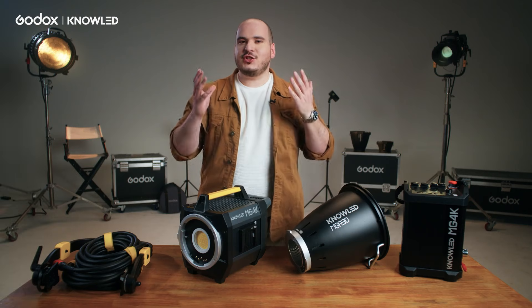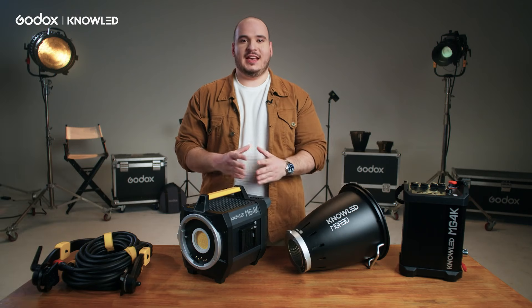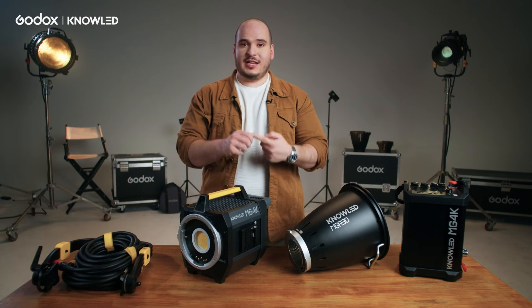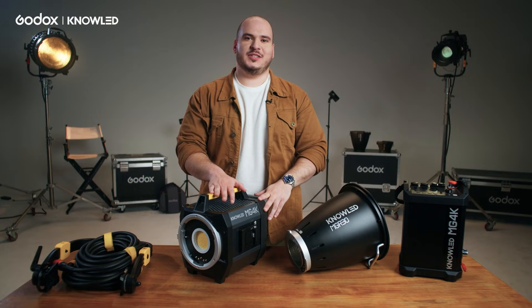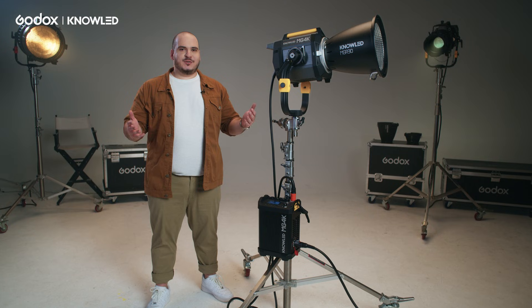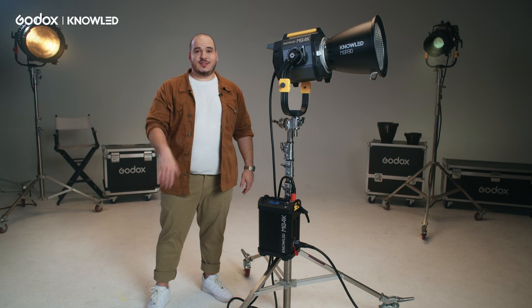Efficiency isn't just about saving power. Efficiency is about having less crew, less cable, less tripods, a more compact transport — a light that lets you do more with less. This is true efficiency and this is what we strive for. Thank you so much for joining me today. Comment down below your thoughts on this light, and I can't wait to see you on the next episode of the Godox Walkthrough series.